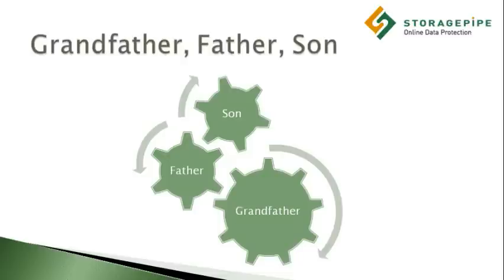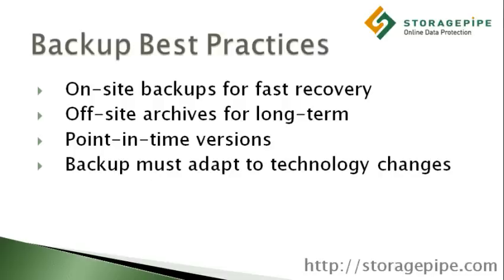As you can see, backing up business data can be quite an involved process. On-site backups need to be retained for fast recovery. Off-site archives need to be retained for long-term file retrieval. And point-in-time versions need to be properly catalogued.